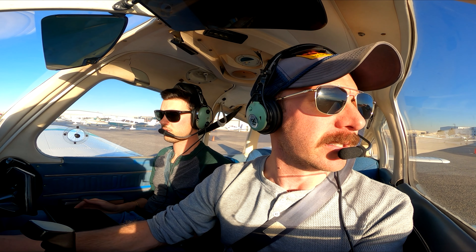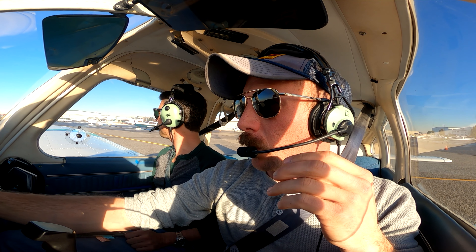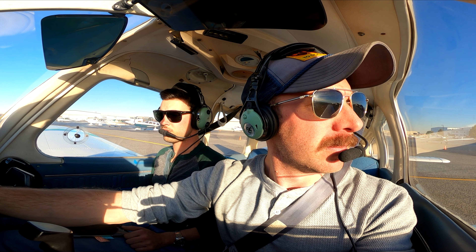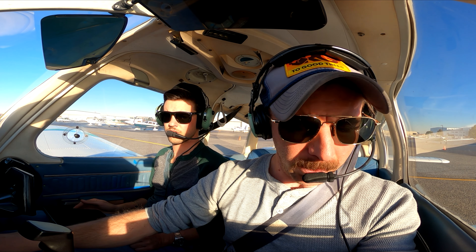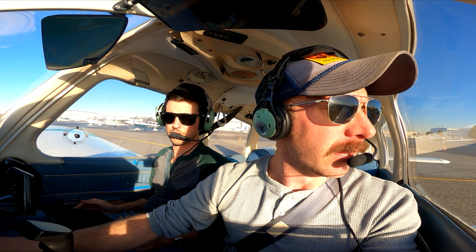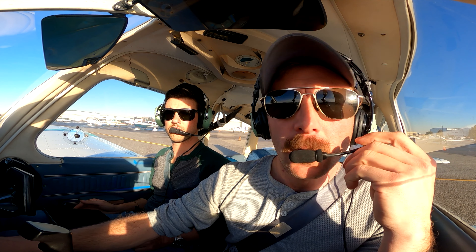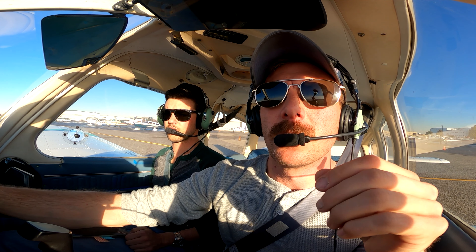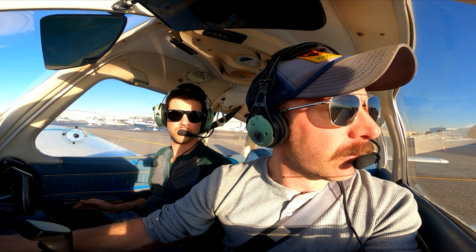Warrior 4345 Golf, taxi from Rocky Mountain. Warrior 4345 Golf, Metro Ground, confirm ATIS Lima. What's your direction of flight? Confirm ATIS Lima, looking for a west departure. Tower 4345 Golf, runway 30R, taxi via Alpha. Taxi via Alpha, 30R — 434 Golf.